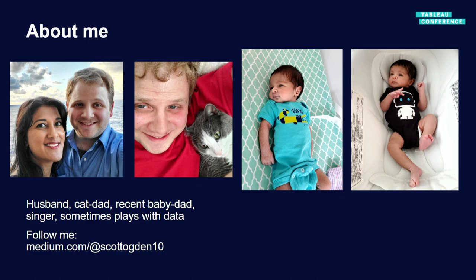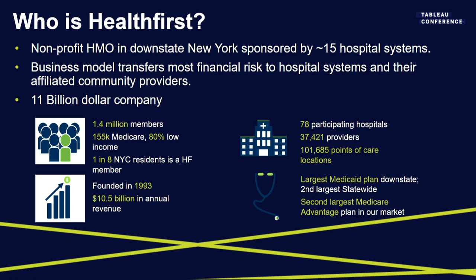Who is Health First? We are a New York City-based health plan that is sponsor-owned and risk-shared by provider hospitals around the city. We like to say that if you go on the subway, one in seven people you see — and in the Bronx, more like one in four — are a Health First member. We're a highly local group focused mostly on Medicaid and Medicare managed care members deeply invested in the community.